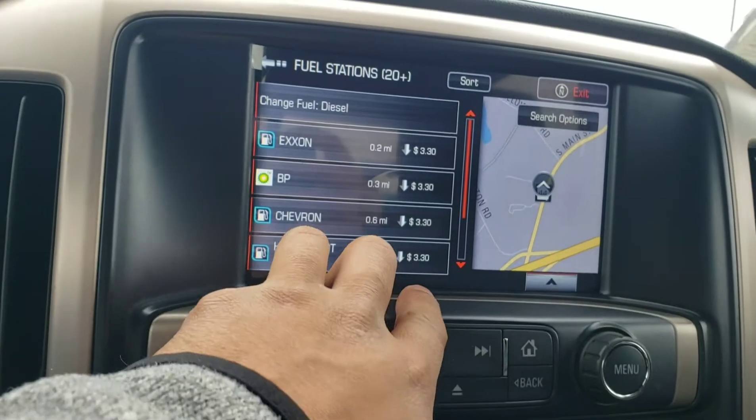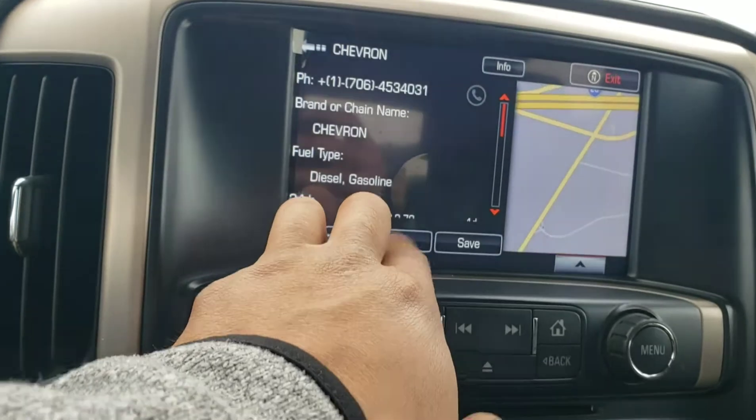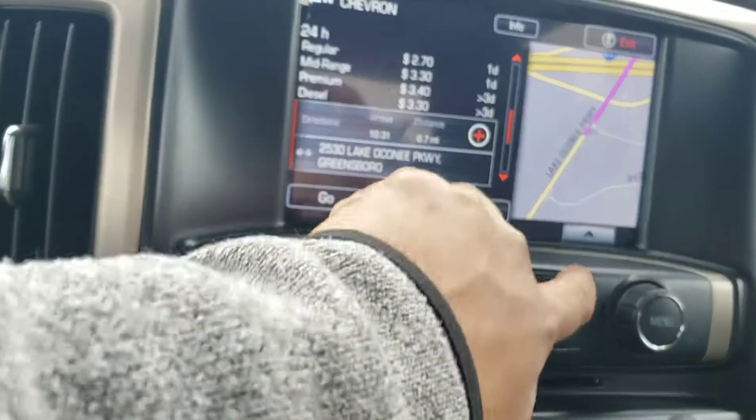It gives you a price as well, so you can go by the price. If they're all the same price, you can go by preference — let's say you like this one in particular. It gives you a number so you can call and make sure they're open. It also gives you the prices on the other grade levels. That's pretty cool.